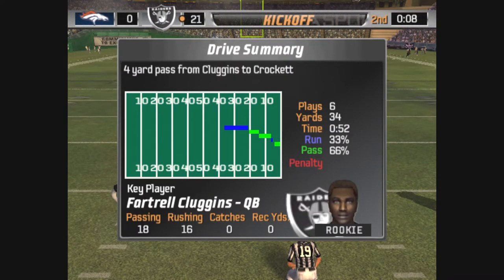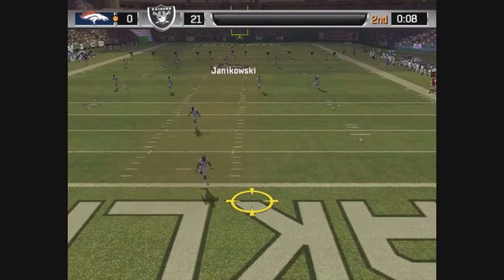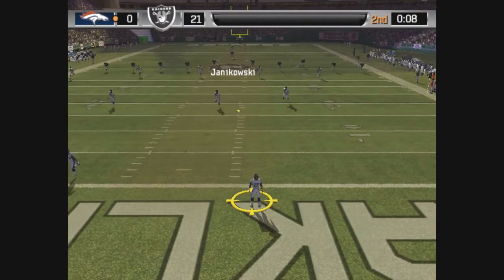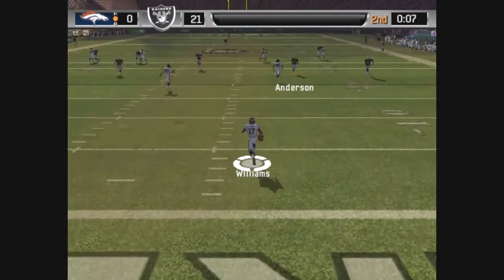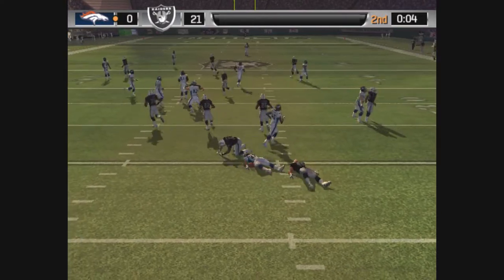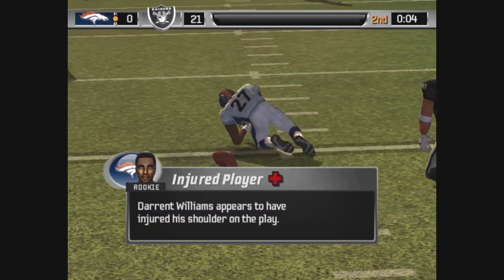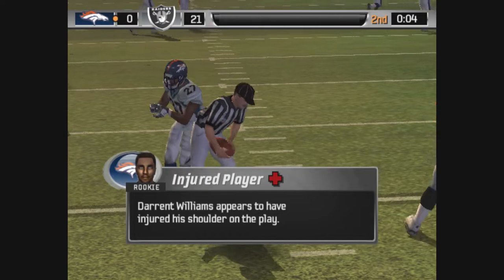Kowski comes in to kick this one off. Good distance. This one is fielded by Williams. Williams looks to be shaken up after that play, and we'll get you a report from the sideline when we get the information.